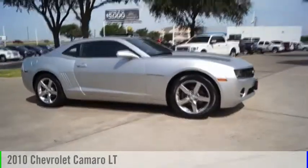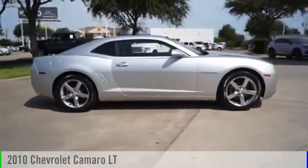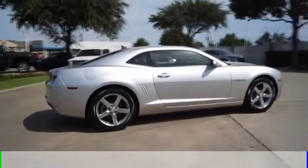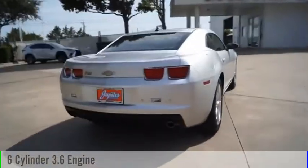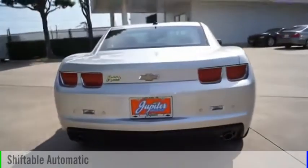Looking for the right vehicle? Check out the 2010 Camaro. This vehicle is powered by a rear-wheel drive, 6-cylinder, 3.6-liter engine, and comes with an automatic transmission.